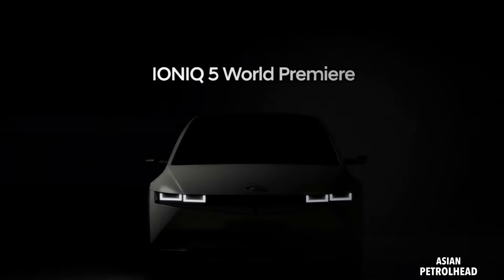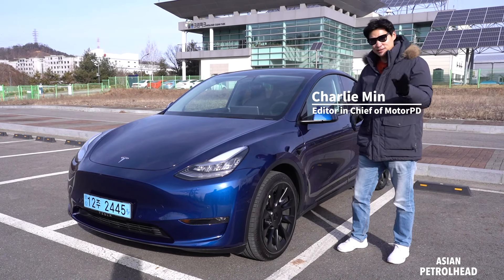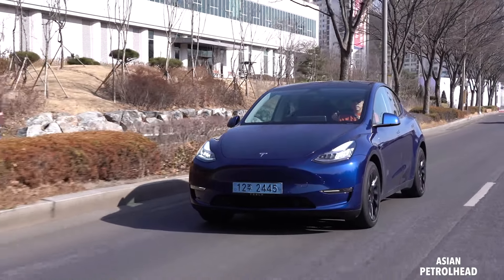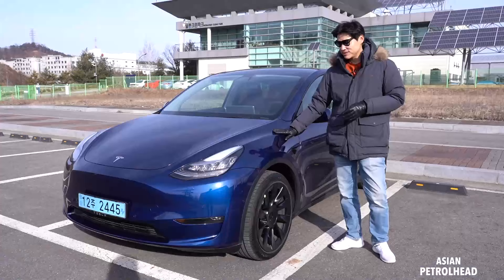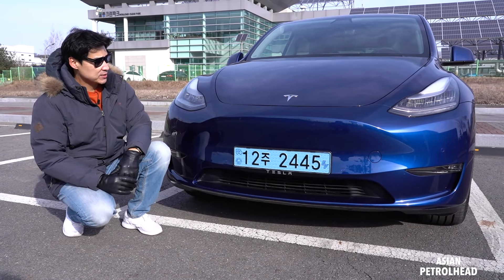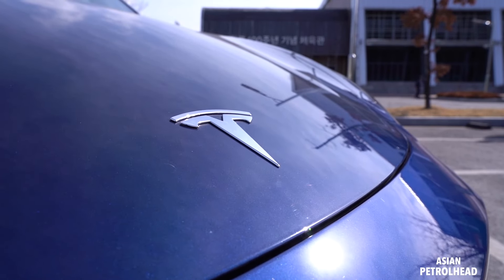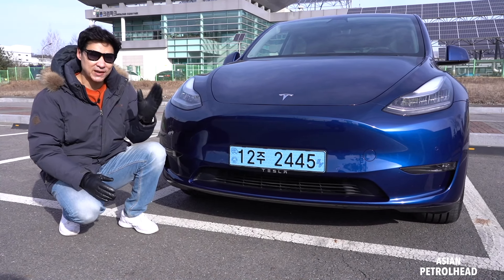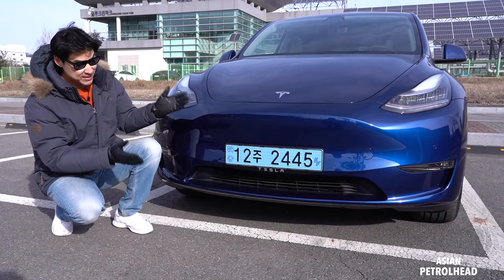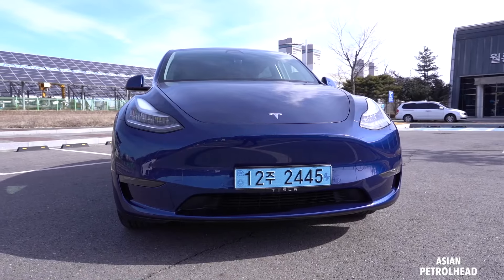Yesterday Hyundai premiered the IONIQ 5, which is the direct competition for this Model Y. I didn't have a chance to see or test drive the IONIQ 5 yet, but let me compare the dimensions and designs against this Model Y for today. Model Y is a compact SUV from Tesla. It not only shares its platform with the Model 3 but also shares about 75% of parts with it — so yes, this is essentially a raised Model 3 with a higher roofline.